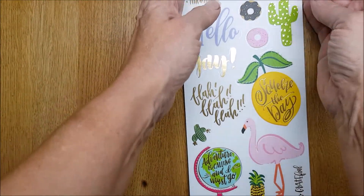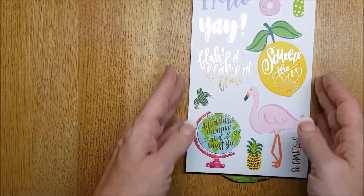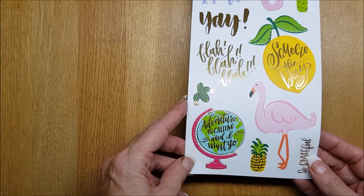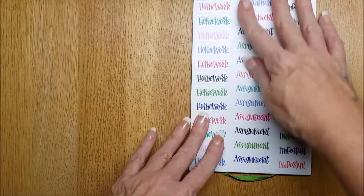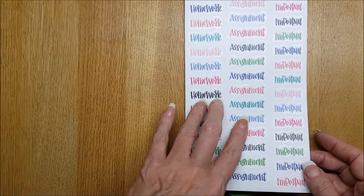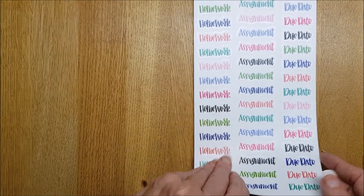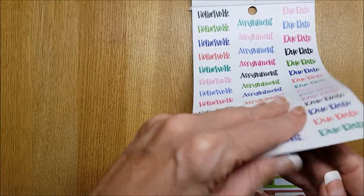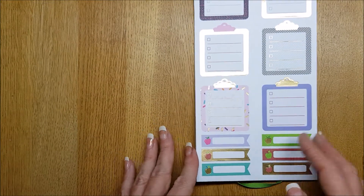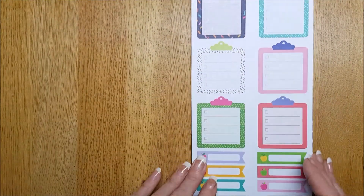We have 'Hello, Yay,' 'Squeeze the Day,' 'Adventurous Calling,' 'And I Must Go,' homework, assignment, important — lots of lovely clear stickers. Homework, assignment, due dates. These pages are very thick. And then we have some lovely clipboards and little banner ones, and again another page of those.